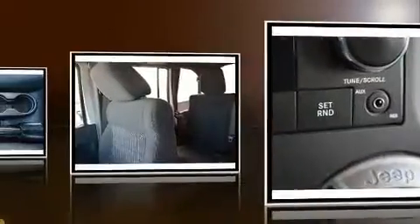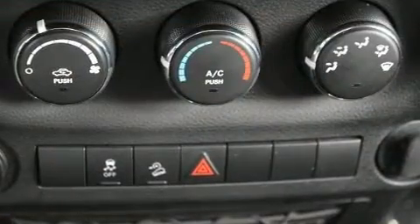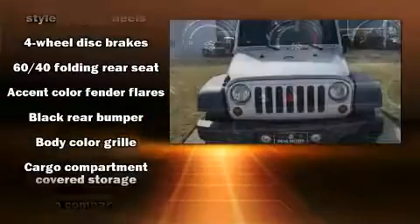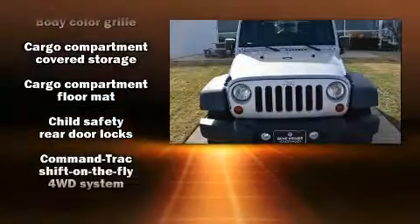All of the premium features expected of a Jeep are offered, including a tachometer, variably intermittent wipers, front fog lights, skid plates, and a split folding rear seat.